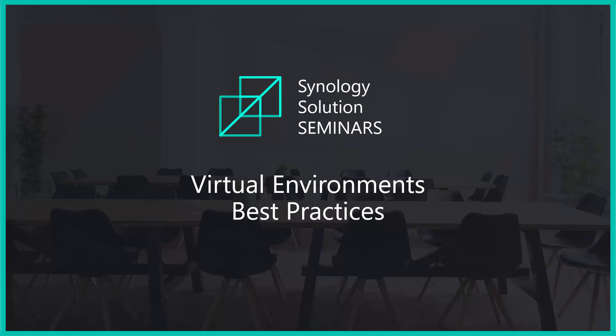Welcome and thanks for joining our Synology Solution Seminar. Today we'll be discussing best practices for virtual environments utilizing Synology network-attached storage.